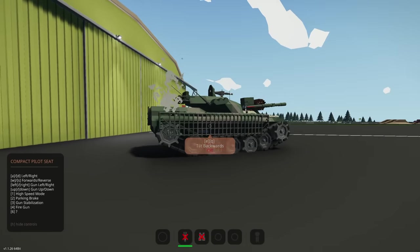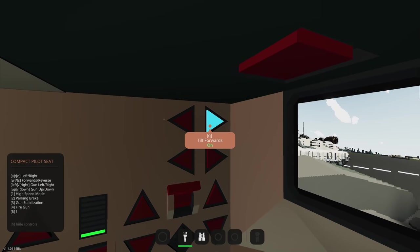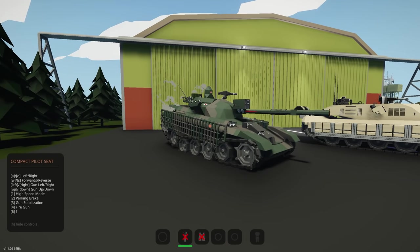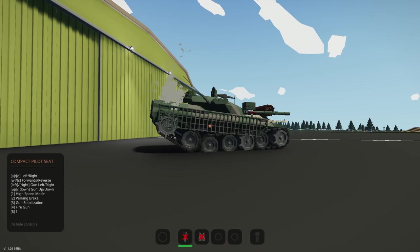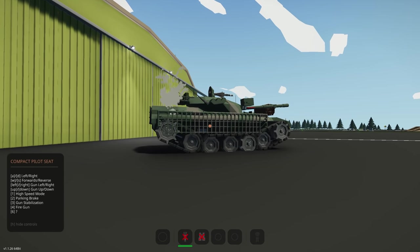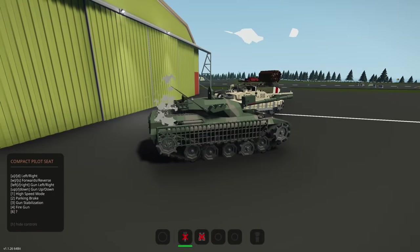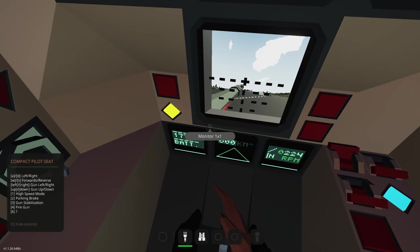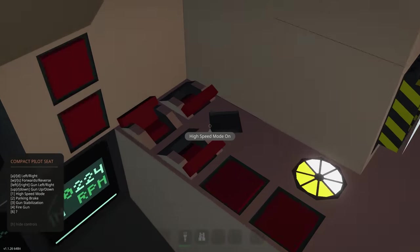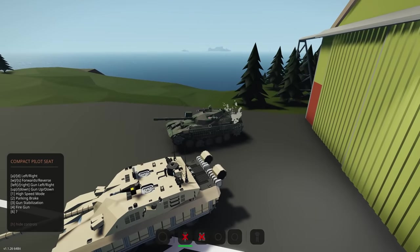With the suspension override, you can actually tilt the tank — it was leaning forwards earlier, so you can tilt it forwards or backwards. That's really cool. We can put it back to normal. There's also a parking brake which is key two, high speed mode on key one, gun stabilization, and fire gun on another key.